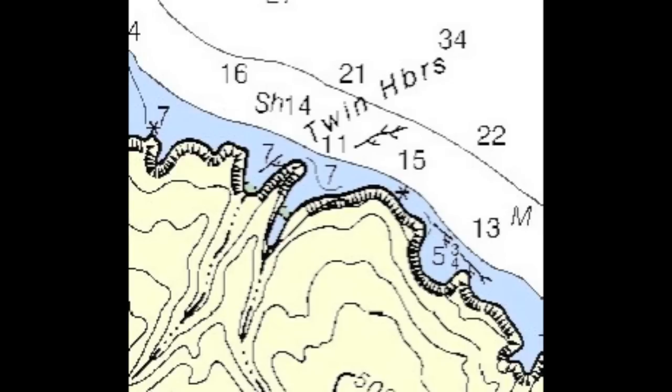It's 42 feet at the mouth of the harbor. It shallows out — in fact, there's a drying area about two-thirds of the way back.